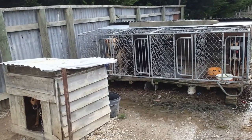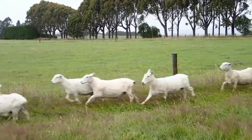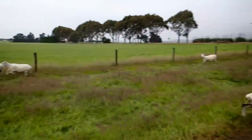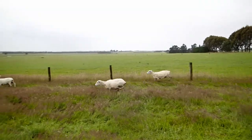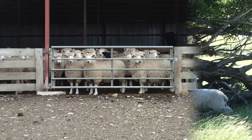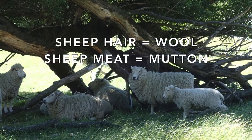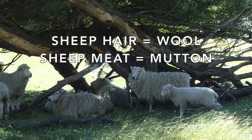Sheep dogs are a big part of any working sheep farm, as they do much of the work when it comes to rounding up sheep. If you ask any sheep farmer, he or she will likely say they couldn't do their job without their dogs. Of course, they couldn't do their jobs without the sheep either. Sheep in New Zealand are raised for both their hair and their meat. New Zealand wool and mutton are highly regarded around the world.